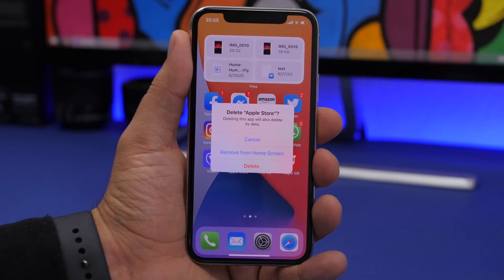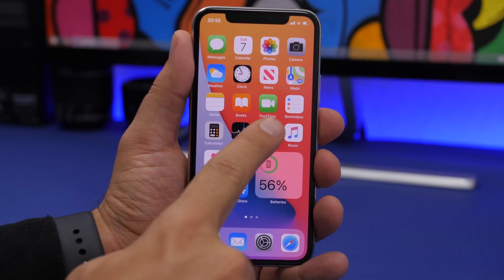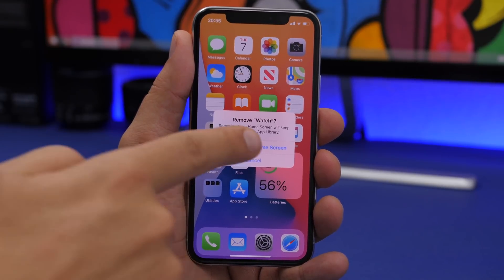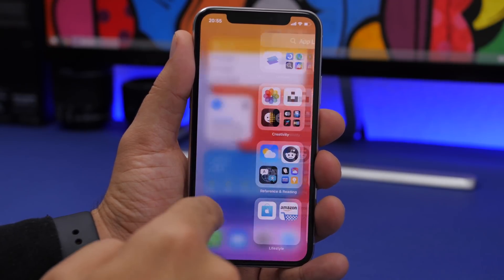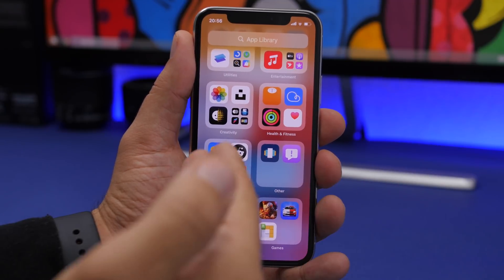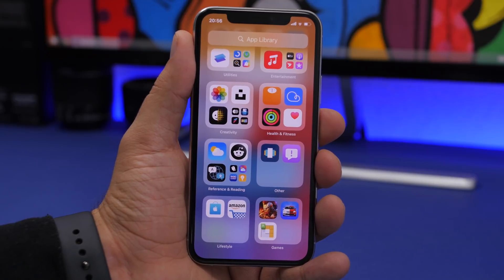If you want to completely delete an app, you can tap the delete button. You can now also hide the Watch app and the Home app from the home screen — on beta 1 you didn't have that ability. Additionally, there's a new animation when opening apps from the App Library: it now uses the same normal animation as opening apps from the home screen, replacing the old slide-in animation.